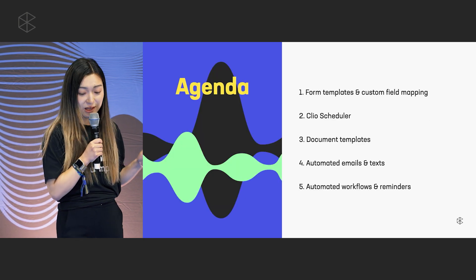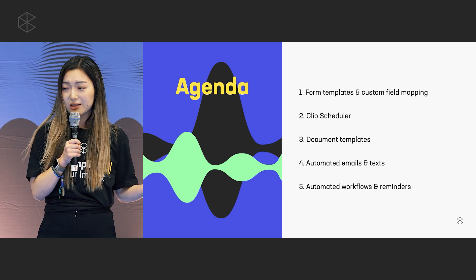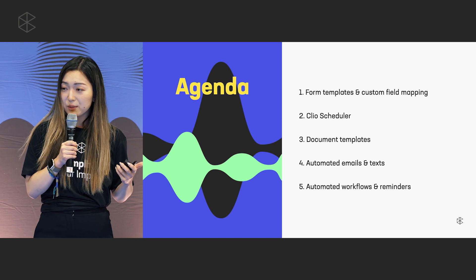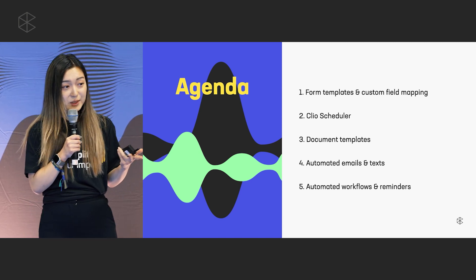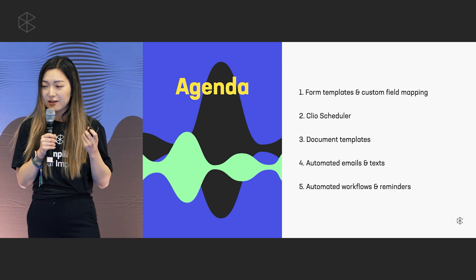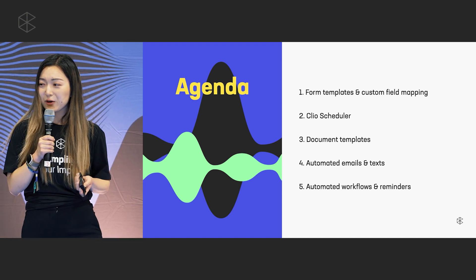Over the next 11 minutes, let's go over the legal intake journey and what it could look like if it were automated. We'll cover form templates and custom field mapping, Clio Scheduler, document templates, automated emails and texts, and finally one of Grow's most exciting launches this year: automated workflows.